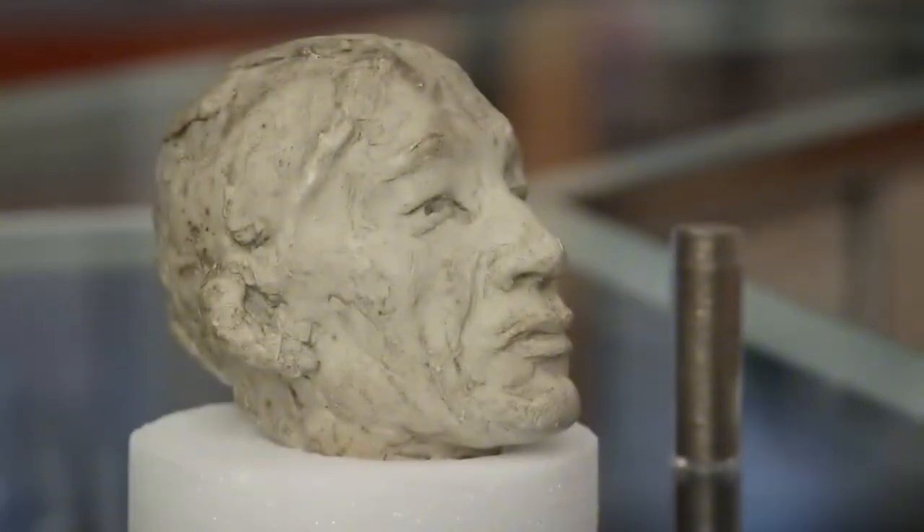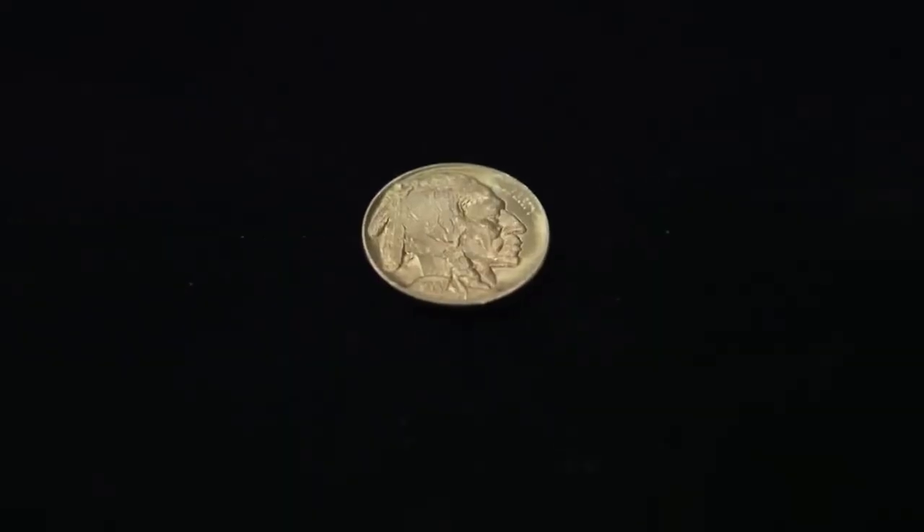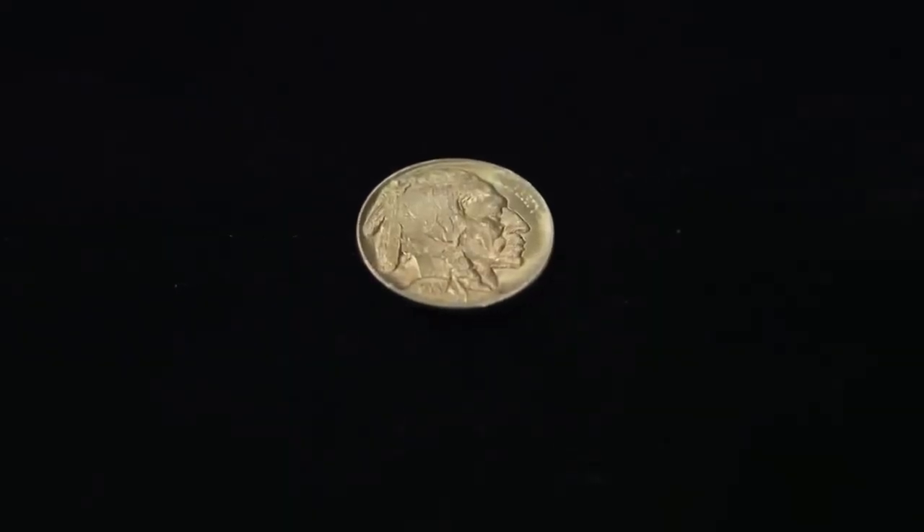Rick talks about how the nickel coin came into existence. The nickel before this one had a lady with her hair in a bun — pretty boring. A few years after Teddy Roosevelt became president, he said we have the ugliest coins in the world. It is one of the most beautiful coins we ever had.